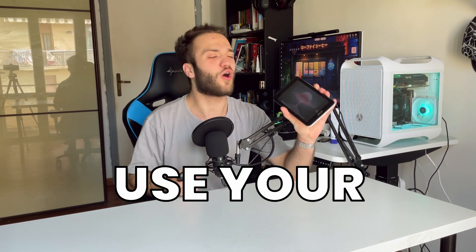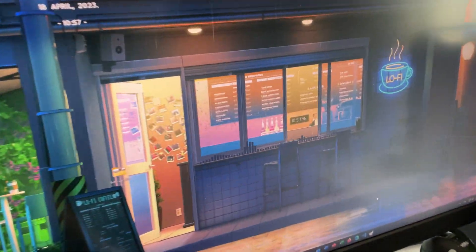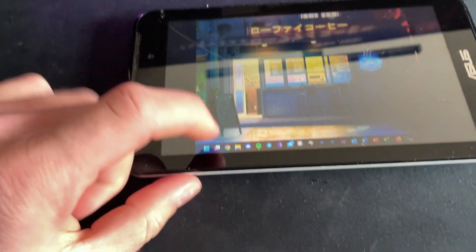Have you ever wanted to use your old and slow tablet as a secondary display, or even to game on it? Here's the tutorial you need for that. Let's get straight into it.